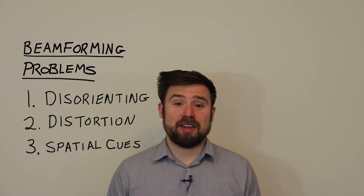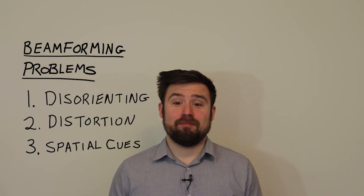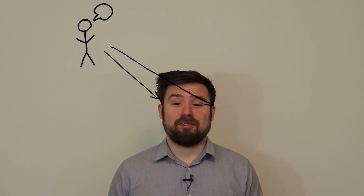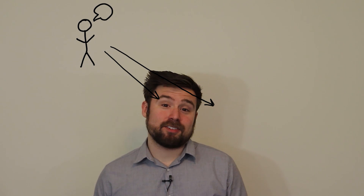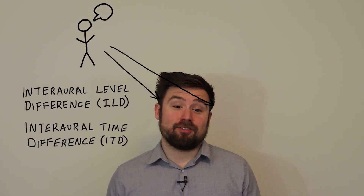Finally, beamformers can hurt our spatial awareness. Humans can tell what direction a sound is coming from by comparing the signals in the two ears. A sound coming from my right will be louder in my right ear than in my left ear, and it will also reach the right ear first. Those cues are called interaural level difference and interaural time difference.